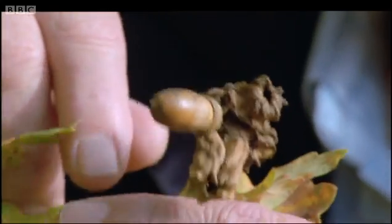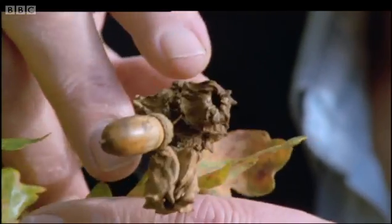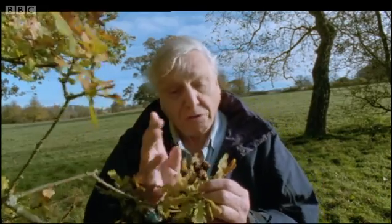This odd wrinkled object at the base of an acorn is known as a nopper gall. Inside, there's the tiny grub of a minute wasp. To understand how it got there, we have to go back to last spring.